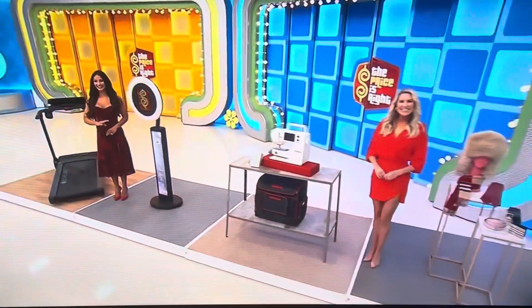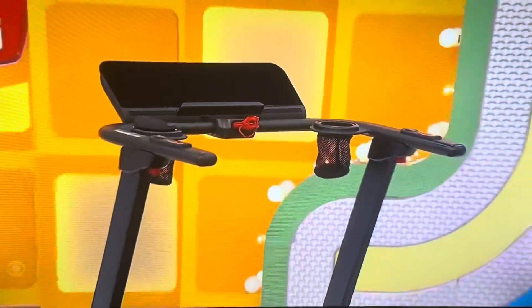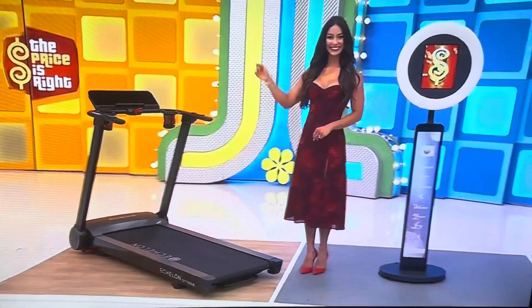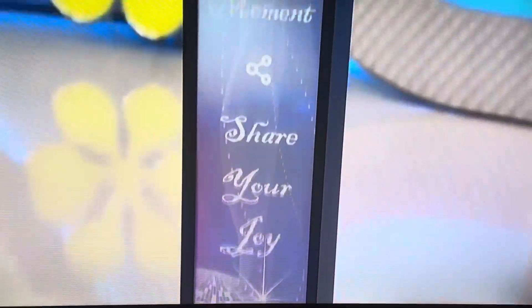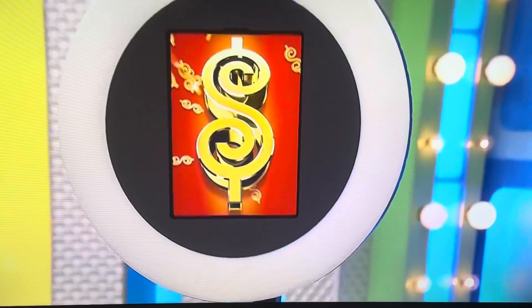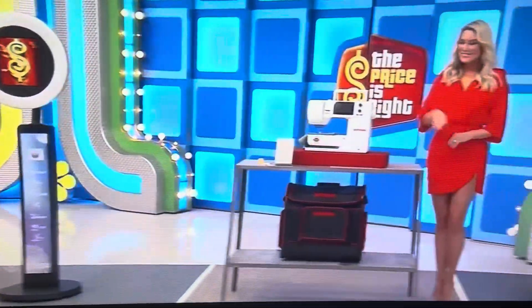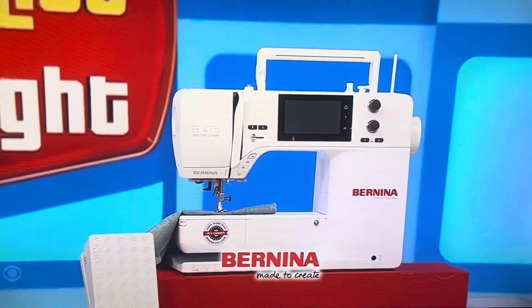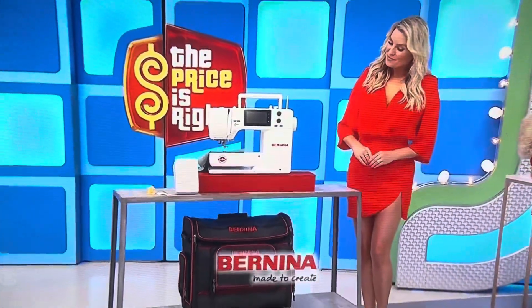I got this. First, this foldable treadmill features built-in heart rate monitoring, eight pre-programmed workouts, and 12 incline settings. And second, this portable photo booth features a ring light with multiple lighting modes and a remote app controller which can operate from a tablet. One 12.9-inch tablet with 512 gigs of storage is included. And third, with a maximum sewing speed of 900 stitches per minute, this large machine has an easy-to-use color touch screen and adjustable foot pressure. A case is included from Bernina.